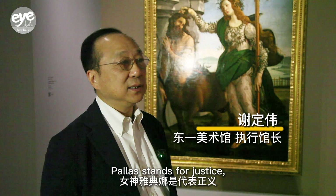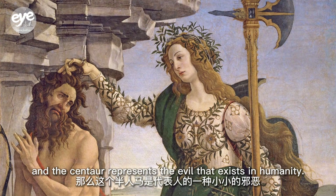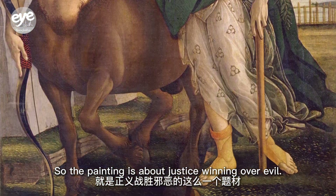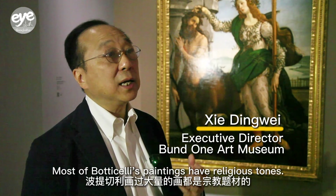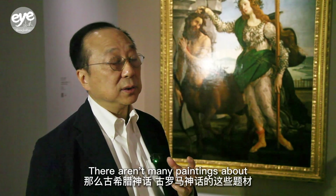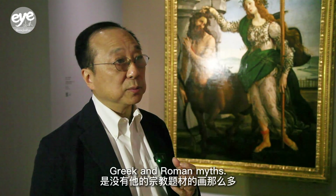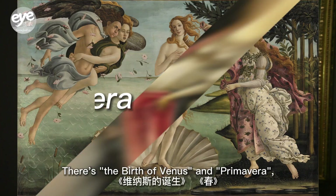I found Mr. C for a chat about the painting. The goddess Athena represents justice. He explained that a lot of people are religious, and that Greek and Roman texts carry significant cultural meaning in this context.